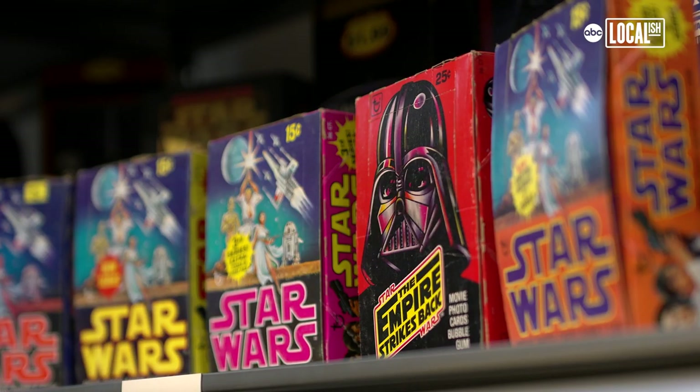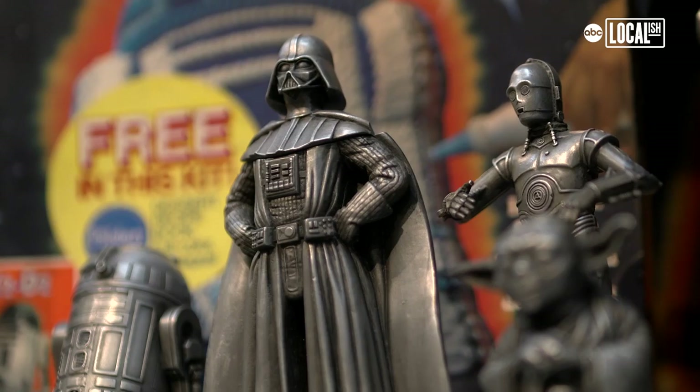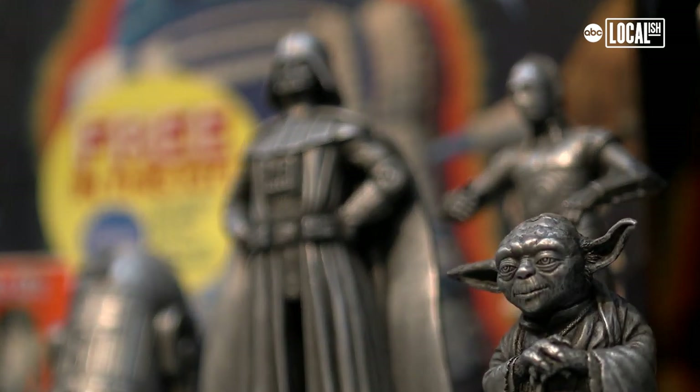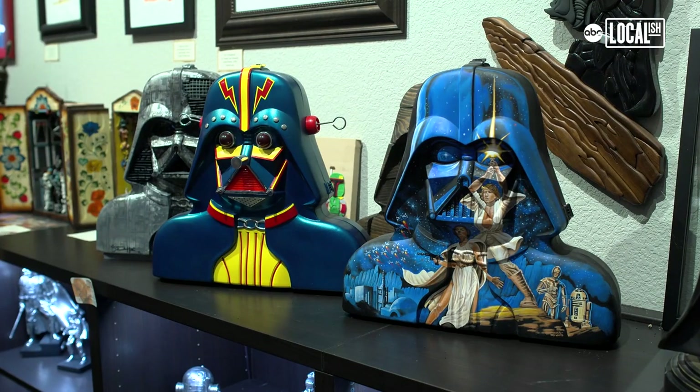Rancho Obi-Wan is about not only sharing the items, but sharing the stories behind how they were collected, what they are, where they came from, and how they fit into the whole saga. We do tours on Saturdays. People can look at RanchoObiWan.org and book a tour up to several months in advance.